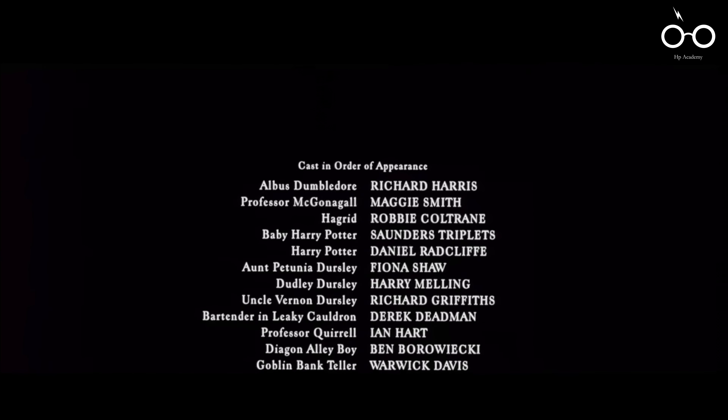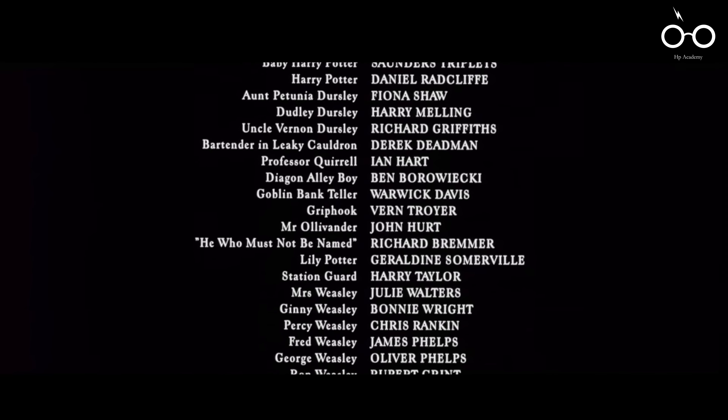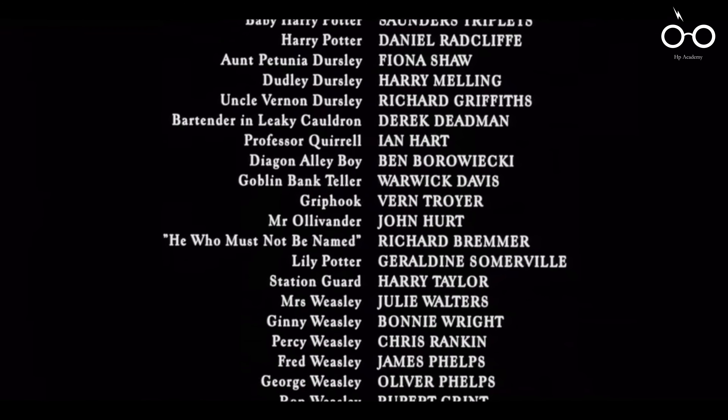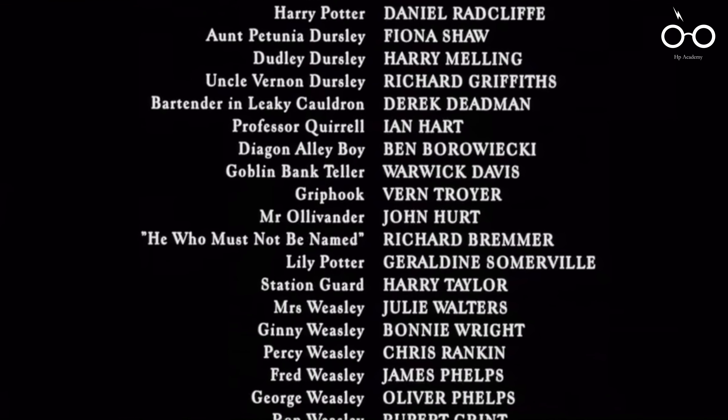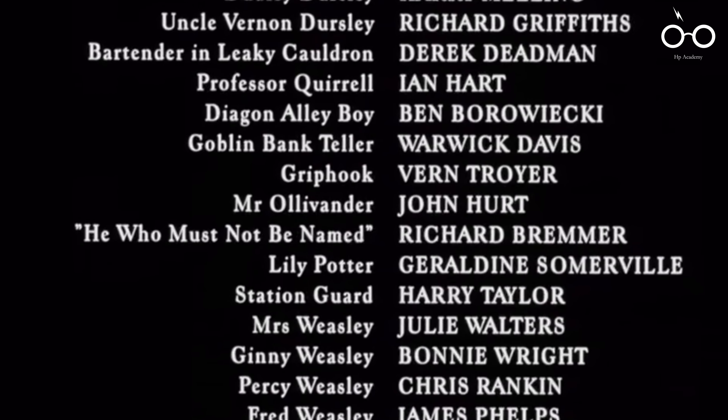Lastly, in keeping with the mysterious and foreboding atmosphere surrounding Voldemort, the filmmakers made the decision to list the actor who plays him in the credits as 'He Who Must Not Be Named.' This choice maintains the character's fearsome and enigmatic presence, even as viewers begin to learn more about the dark wizard who will become Harry's greatest adversary.